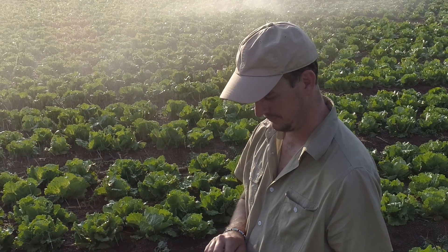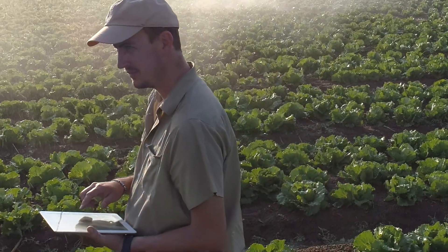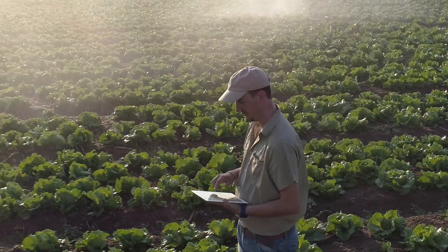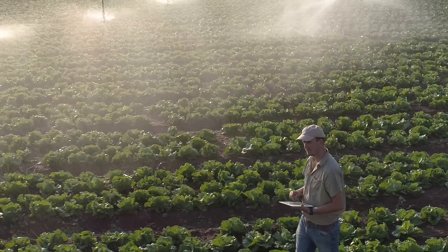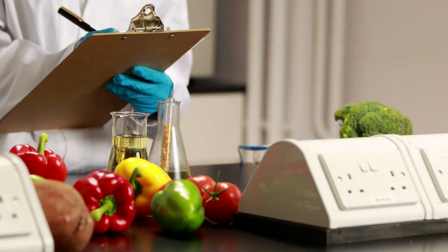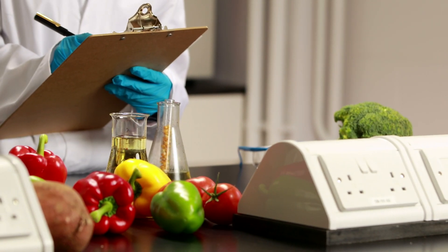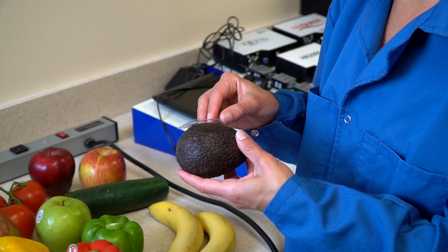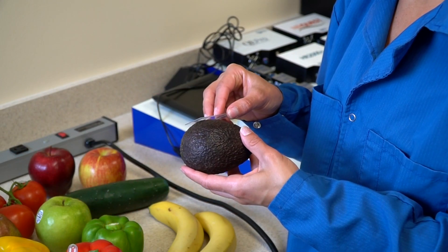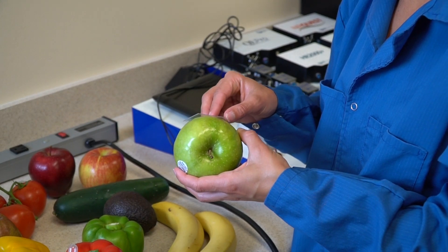With so much concern around food integrity, researchers around the world are engaged in developing innovative techniques to ensure the safety, quality, and purity of the foods we eat. Food researchers have a wide range of techniques in their arsenal, but what they need more than anything else is a very sensitive technique to detect even the tiniest amount of food contaminants and adulterants.